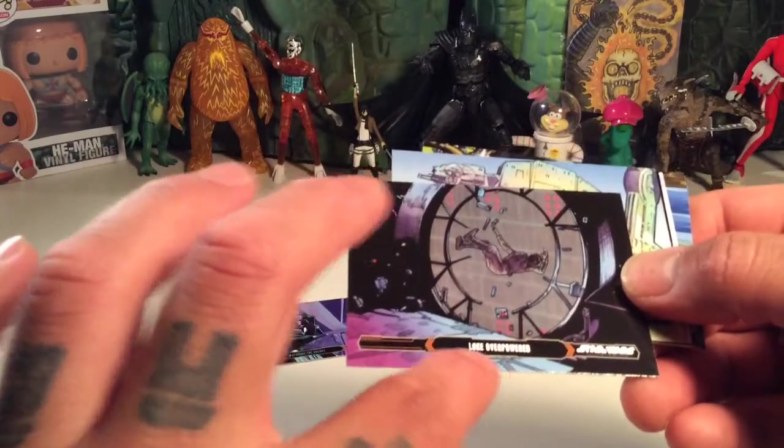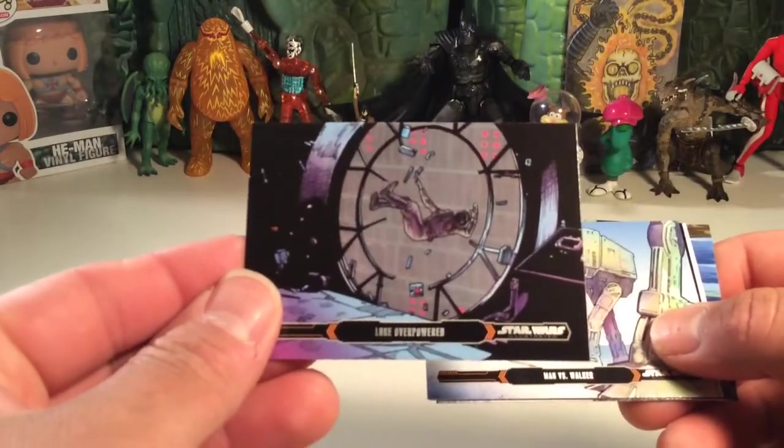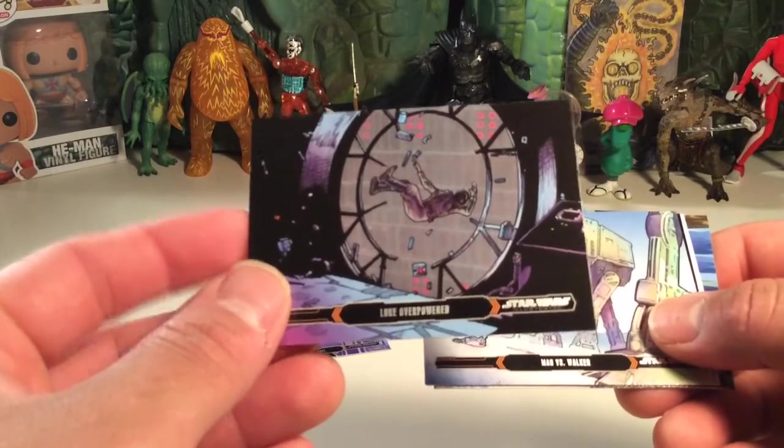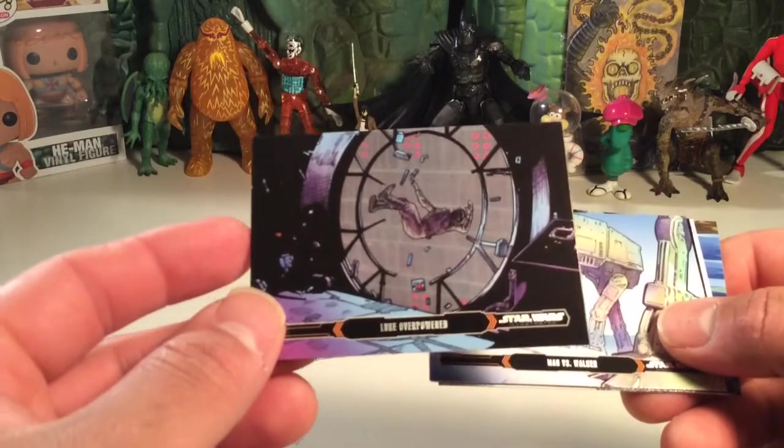It looks like a silver foil on the lettering, which is really nice. That's Luke overpowered when he goes through that window in the shaft, in Cloud City.